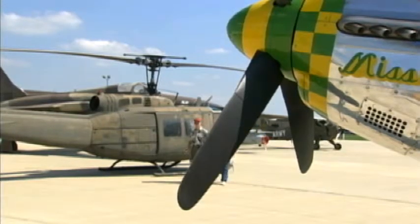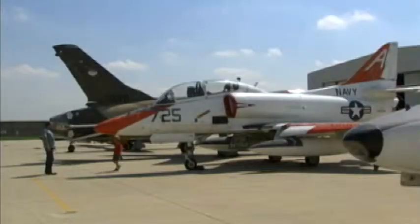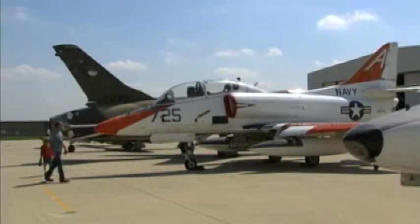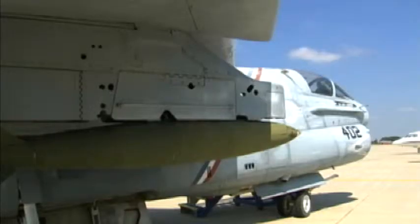Our whole theme is preserving the dream. We want to indoctrinate people, young and old, get them to remember our history — remember what people have done in the past with this equipment for the defense of the United States.